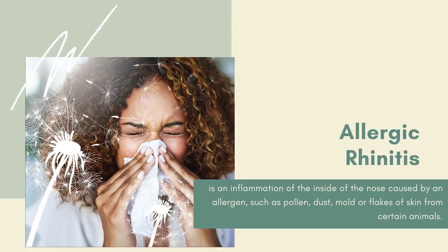So what is allergic rhinitis? I know some of us here have experienced this. It is an inflammation of the inside of the nose caused by an allergen such as pollen, dust, mold, or flakes of skin from certain animals. When you breathe in those allergens, your body reacts by releasing a natural chemical called histamine — and later on we will use that term.